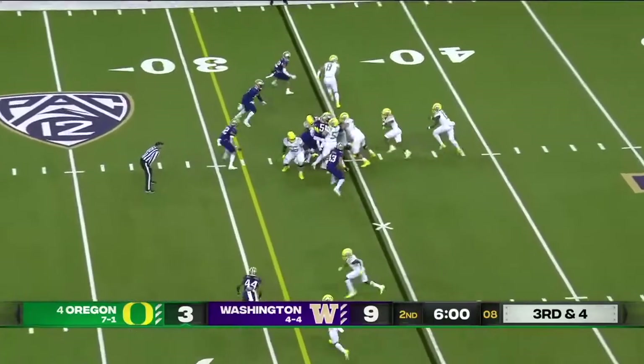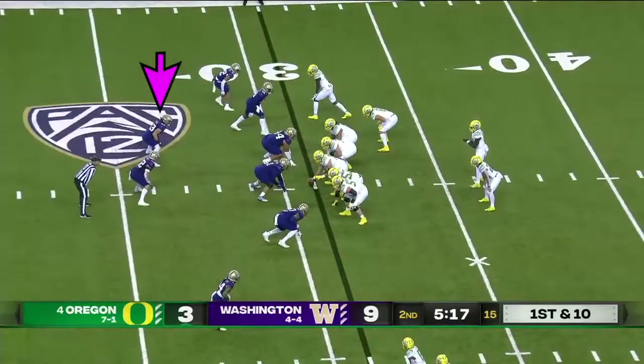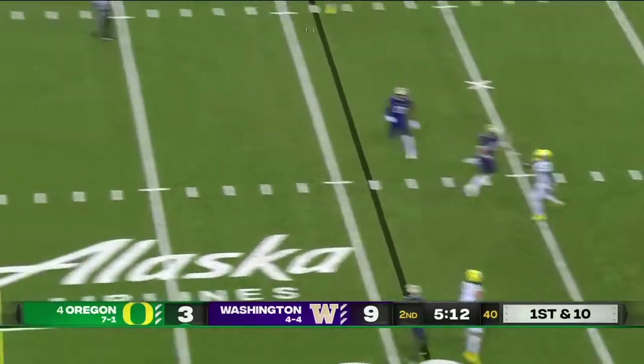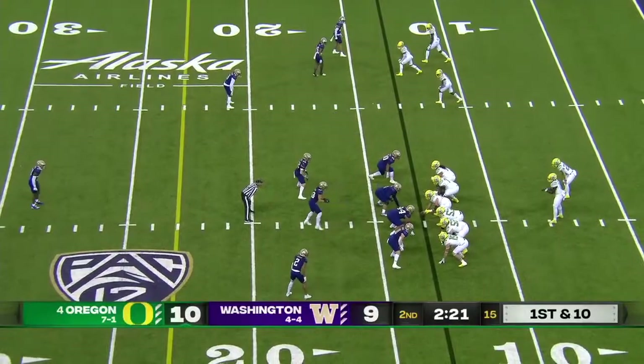Tevin Williams is a receiver that's been surging lately — they're going to run it, stopped up at the 32 yard line. Brown on the RPO, throws it — got away and wide open — touchdown Ducks! Travis Dye in the backfield, first and ten.